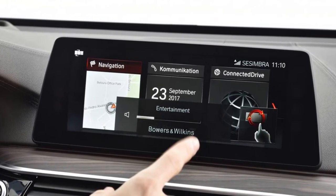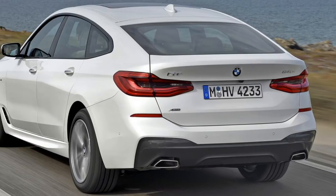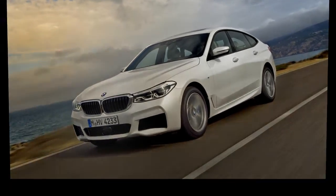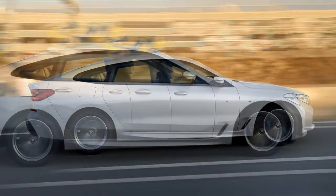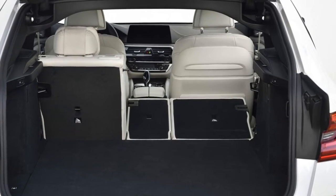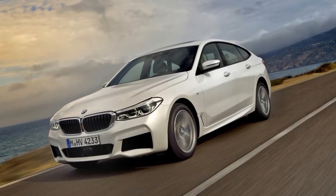It's a simple powertrain lineup in the UK. The 630i is a four-cylinder petrol with a familiar 258bhp 2.0-liter engine. The rest are six cylinders: the 340bhp 640i and 265bhp 630d diesel. BMW xDrive all-wheel drive is standard on the 640i, optional on the 630d, and absent on the 630i. All have eight-speed autos. The UK's biggest seller will be the RWD 630d in M Sport trim. Air suspension on the rear is standard, but other chassis options proliferate beyond that.